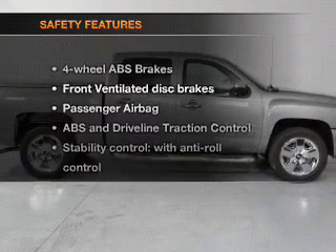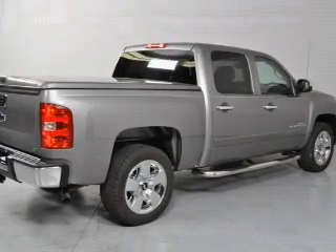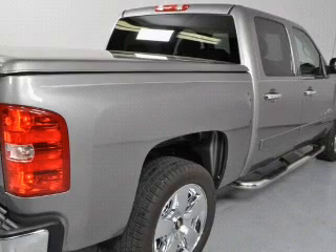If safety is a high priority, rest assured knowing that these top safety components are included. Front ventilated disc brakes. Passenger airbag. Stability control. Call today to schedule a test drive.